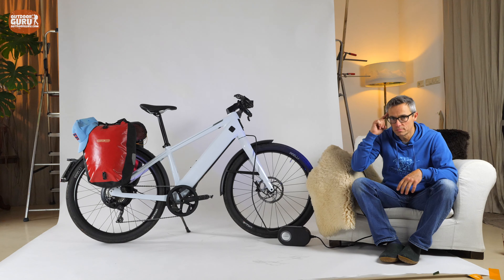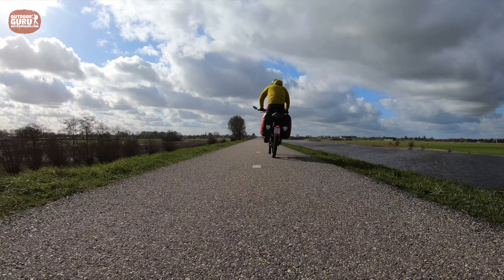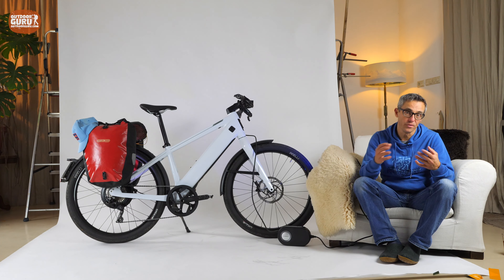The philosophy of Stromer founder Thomas Binjeli was that he wanted to design bikes to get people out of the car when commuting from home to work and back again in the evening. He wanted to make a bike capable of doing shorter distances as fast as a car. The Stromer ST3 is a speed pedelec, so it runs 45 kilometers an hour.